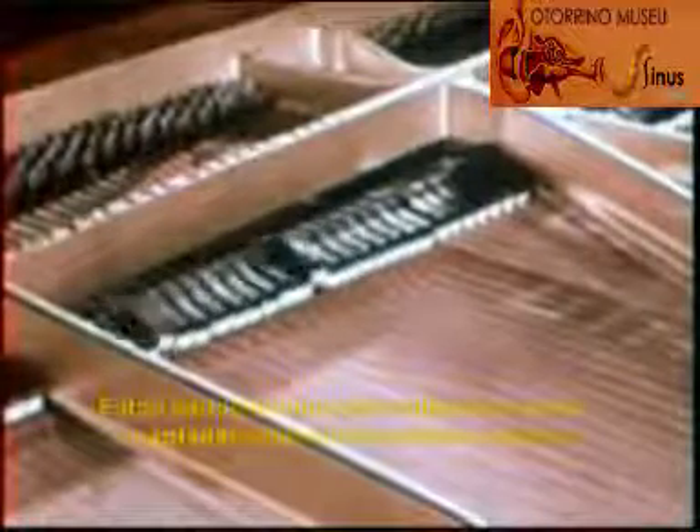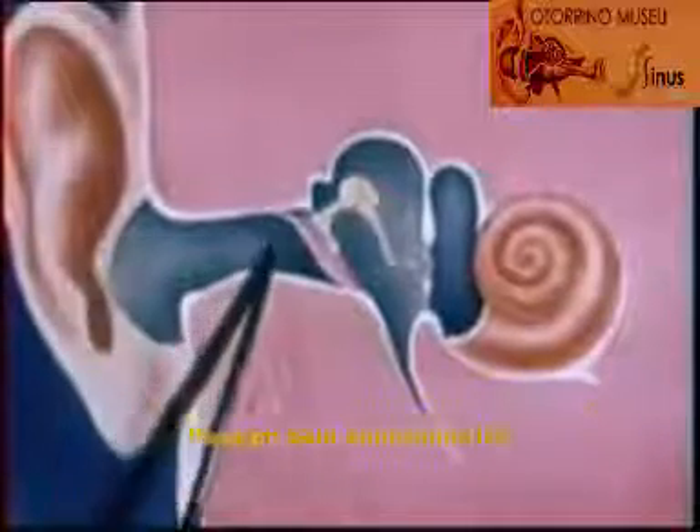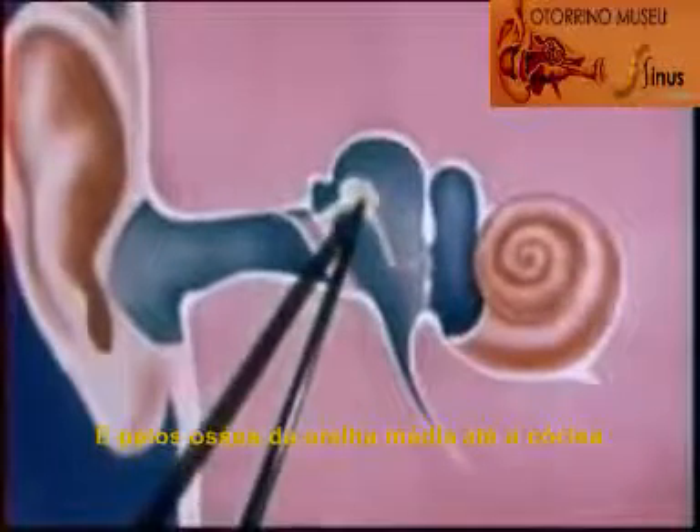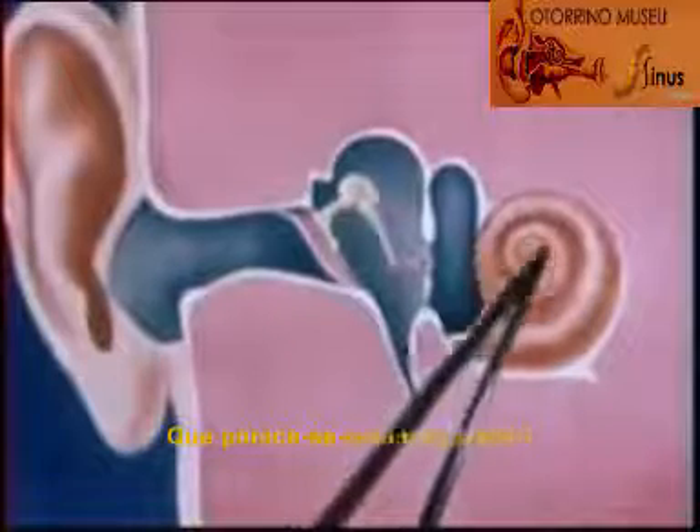These vibrations, or waves in the air, are picked up by the outer ear, go down the auditory canal, and are carried by the bones of the middle ear to the cochlea, which is all rolled up like a tiny seashell.